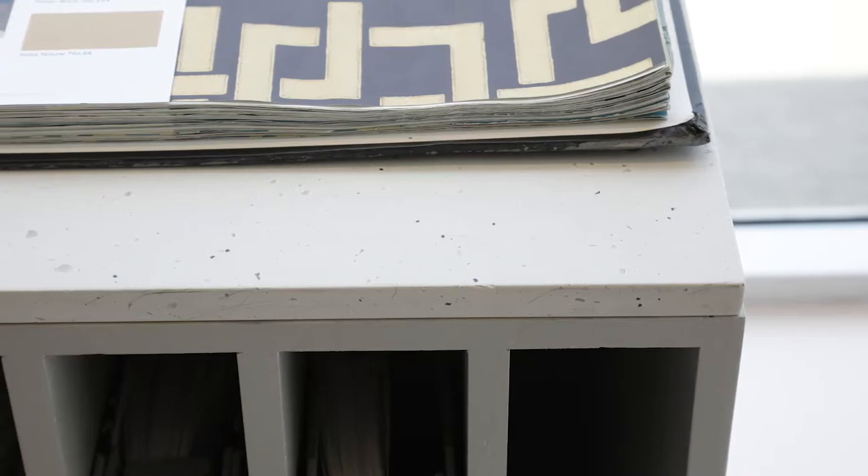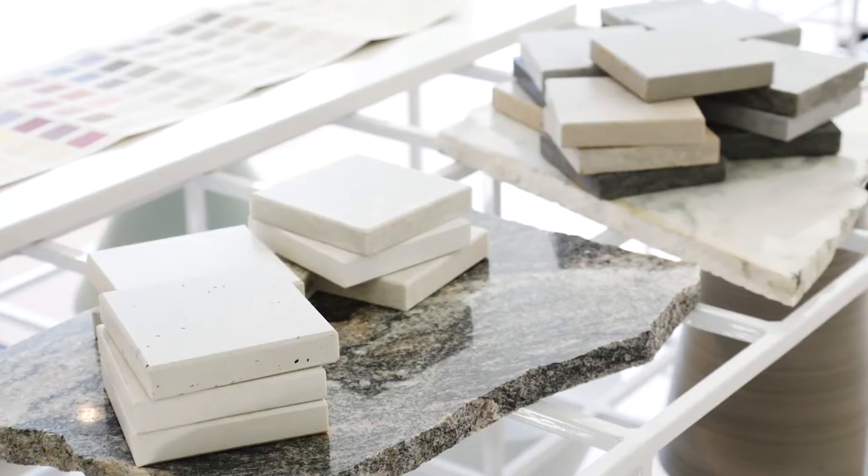Caesarstone helped us meet our design goals with this space, being able to provide materials that were durable, that were beautiful, that were cutting edge, and helped us create our design vision.